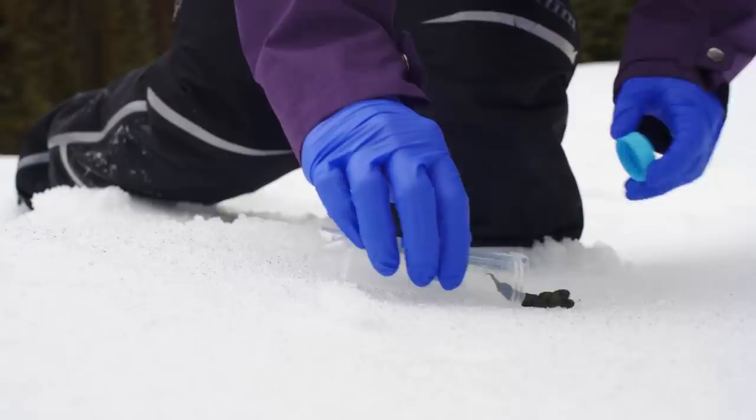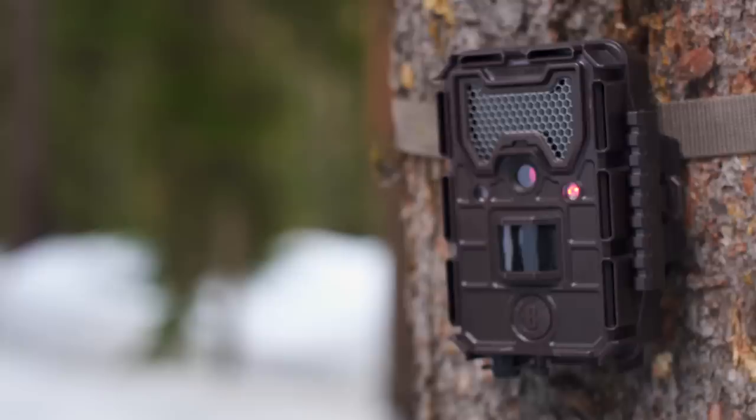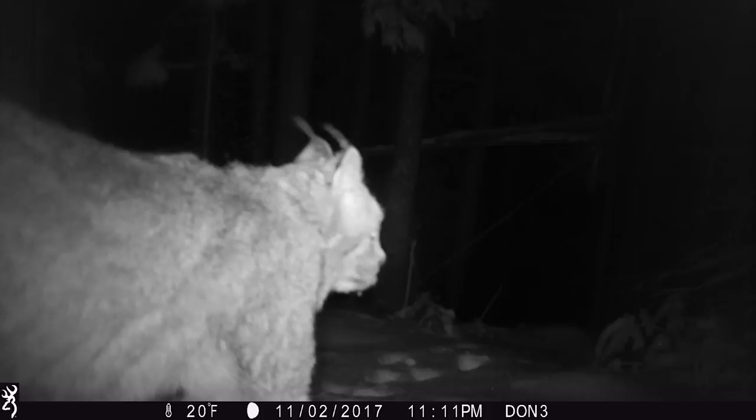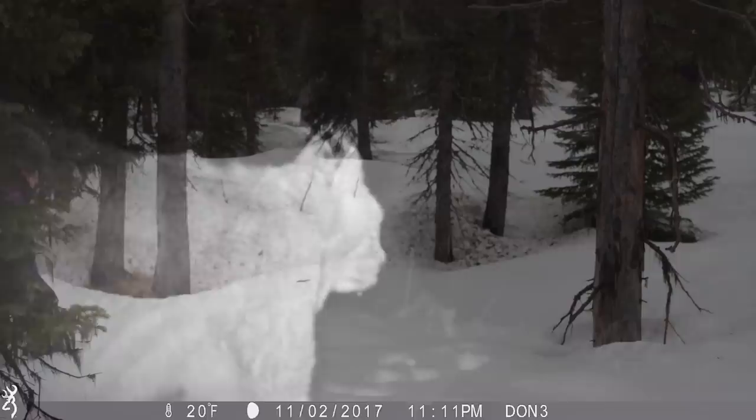From the scat or hair, you get genetic information and you can identify a species or an individual. With camera traps, you don't always get the perfect picture, and it's often hard to tell if that's a lynx or a bobcat. So we try to use track surveys and cover more of the areas that the animals actually inhabit.